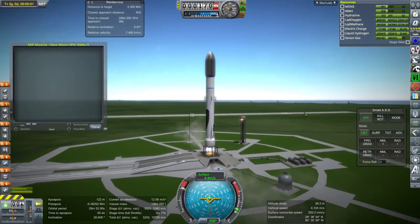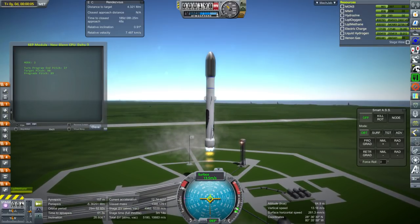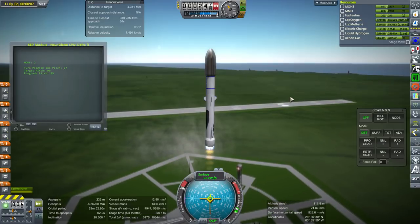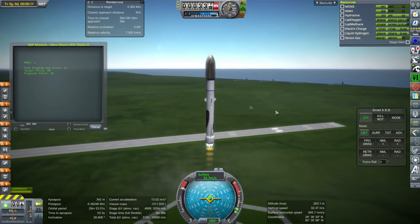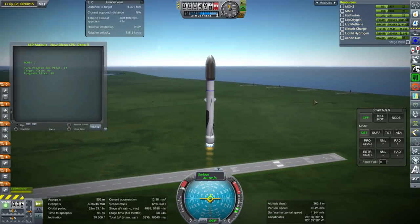My takeaway from this is that we definitely need to put more xenon fuel in the second launch - the one with the solar arrays - because that one is way under mass. Then we can take it out of this one to rebalance and make sure we have enough of that fuel.